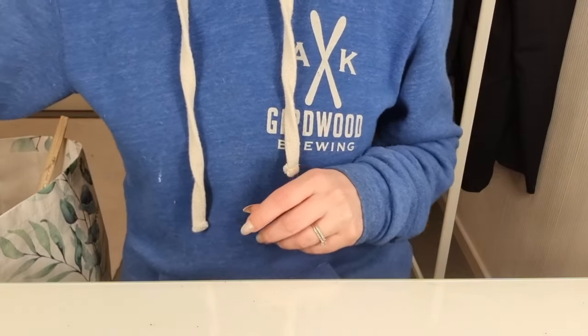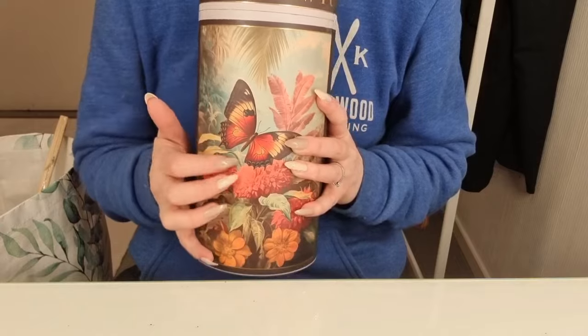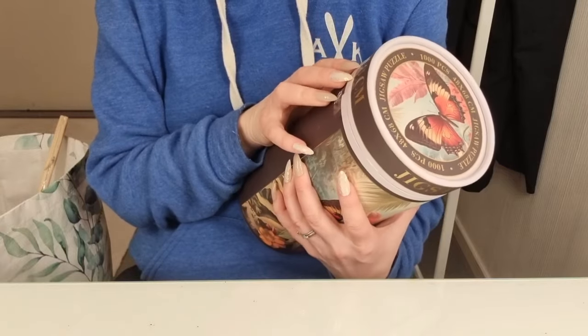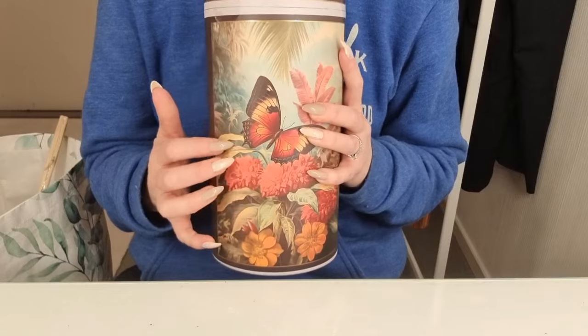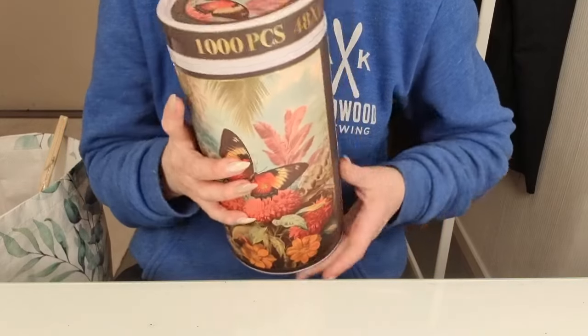Then I bought a puzzle. It's a puzzle with 1,000 pieces. It's 48 by 68 centimeters big. Look how cute that is. I'm not gonna open it now — I might do a video with this. We'll see.